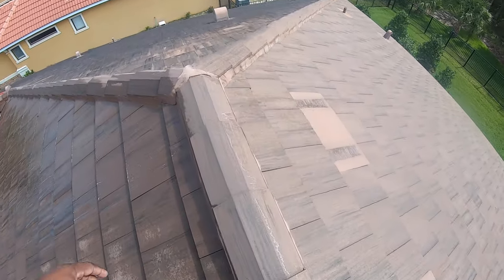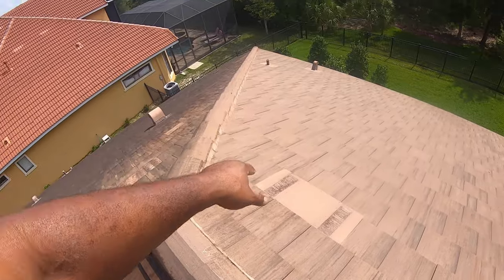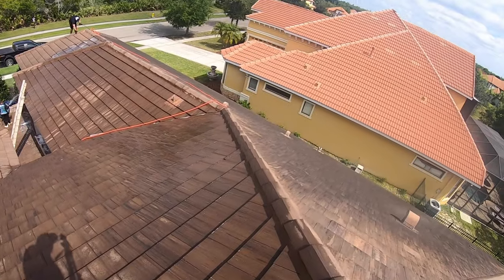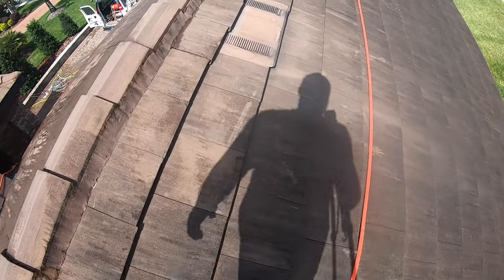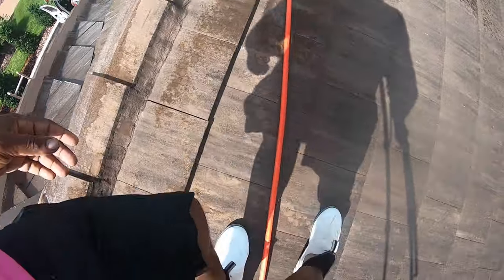Stuff like this area right here — we've got to spray that again. The ridge of the roof has to be sprayed again. All this has to be re-sprayed lightly. We don't have to go too crazy on it. I can't wait to clean this other side — this side is filthy. Just like a barrel tile roof, you walk the same way on flat tile with your feet where it overlaps. Flat tile is easier to walk on than barrel tile.